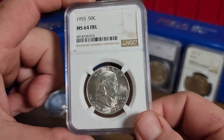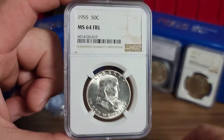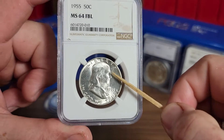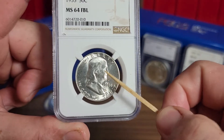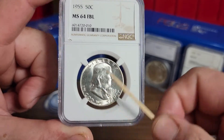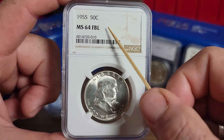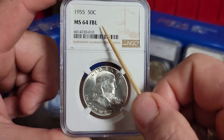Now you can send this coin back in the holder and have them verify — pay the 18 dollars — have them verify that it is the variety you state, and they will re-holder it with the correct label.